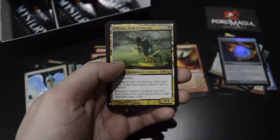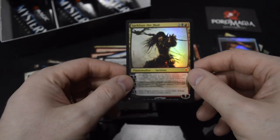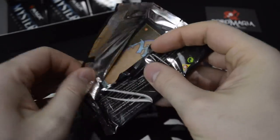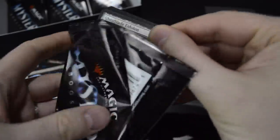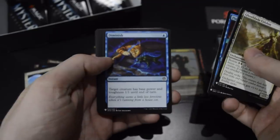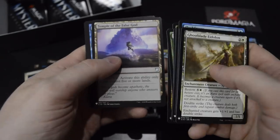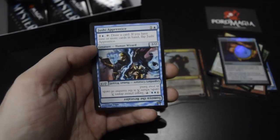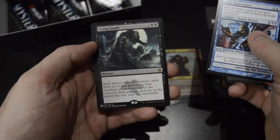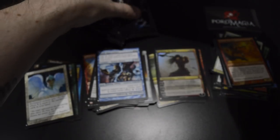Sixth mythic: Athreos, God of Passage. The Cauldron of Souls, and a foil mythic — Sarkhan the Mad. Still looking for maybe a Mana Crypt — should be good. Temple of the False God, Juice Apprentice, Living Death — cool. And Norin the Wary — that's a rare foil. Three boosters left.